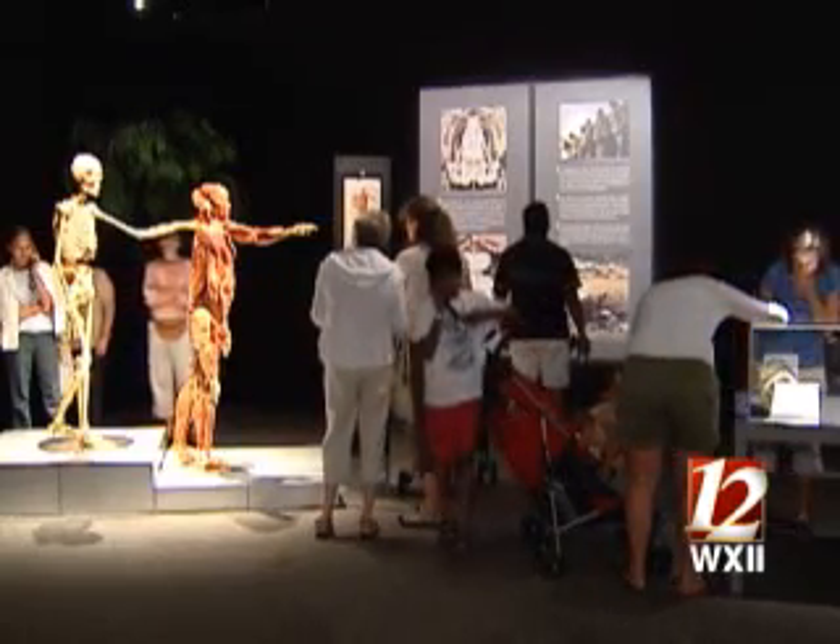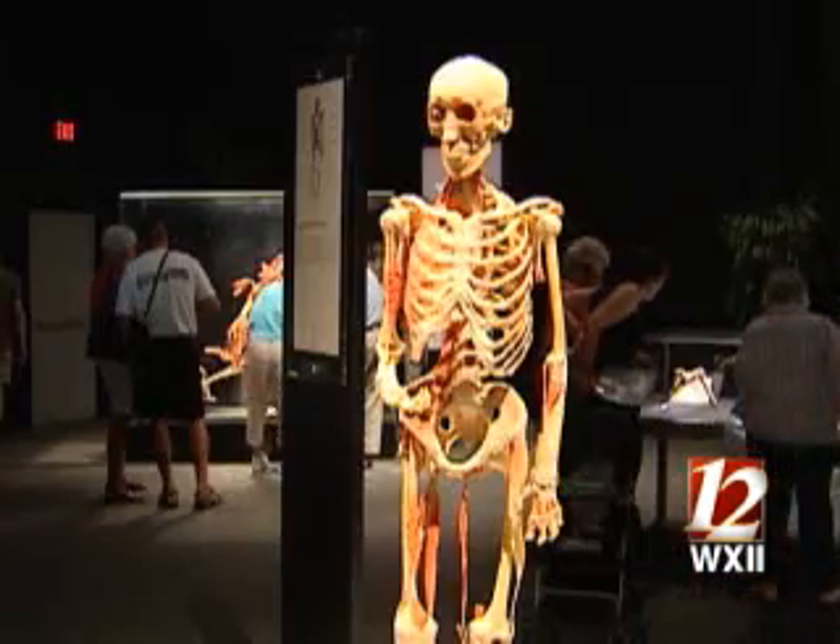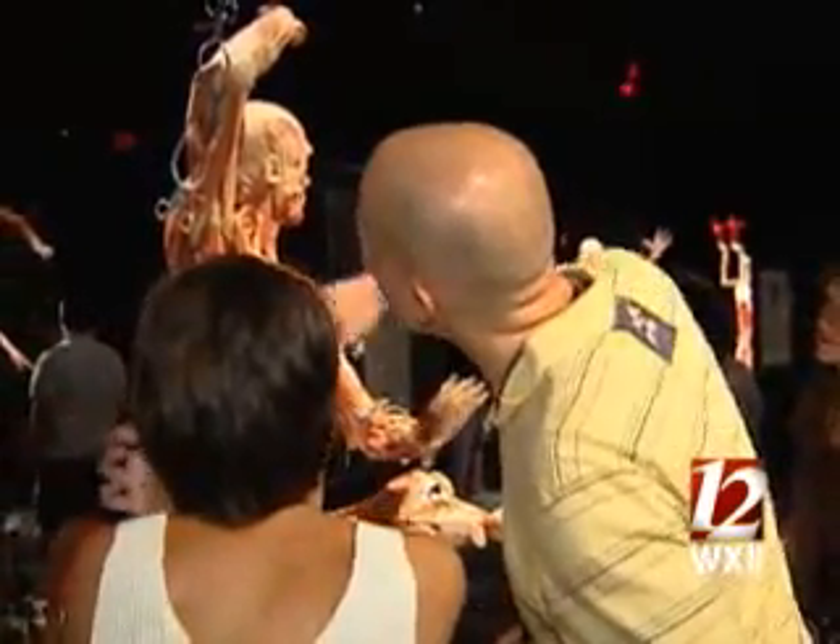Walk into the Body Worlds exhibit at Discovery Place in Charlotte and one of two things will happen: your stomach will squirm, or you'll be fascinated beyond belief like most visitors. "I'm like awestruck. It's just incredible."